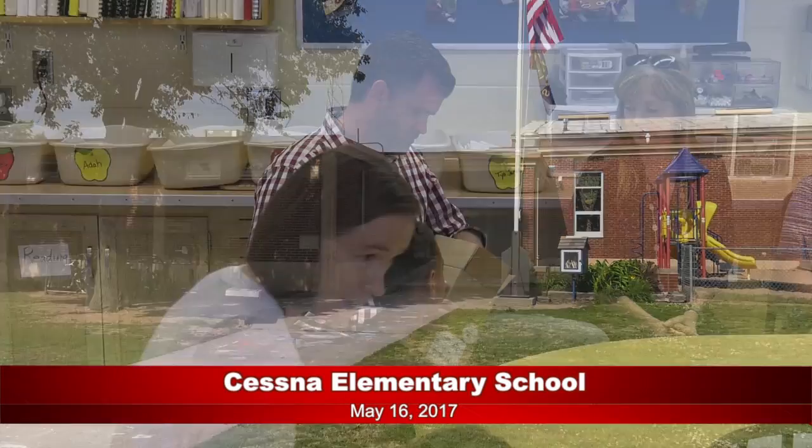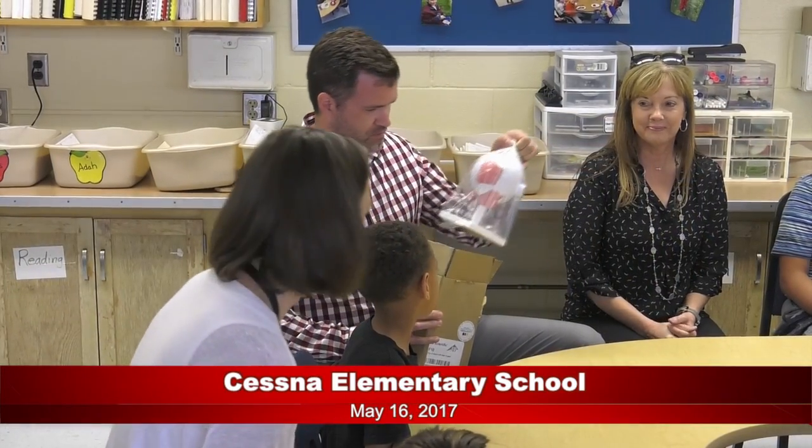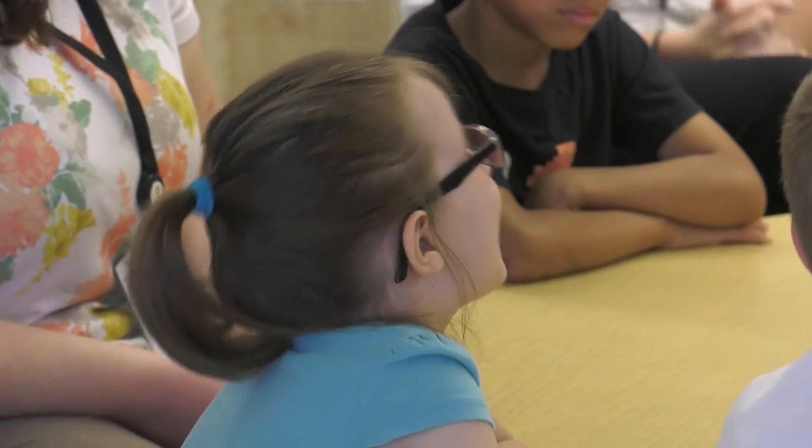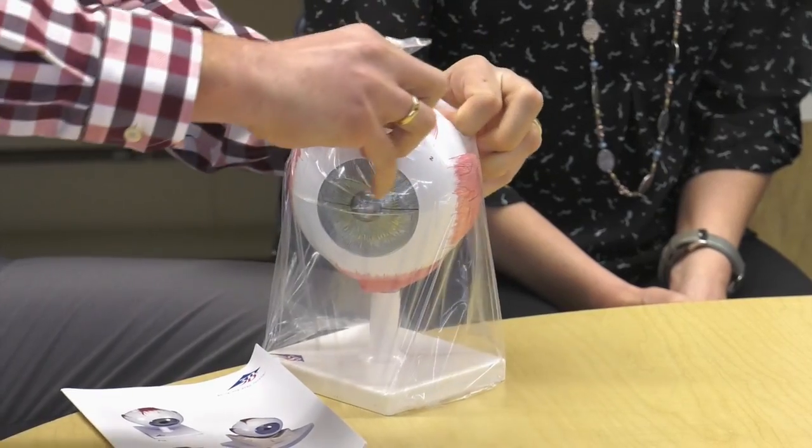We've had an exciting day today. Green Vision has come to our elementary school at Cessna and donated a classroom eye model so our students can learn more about their eye condition.